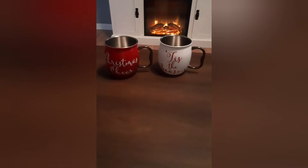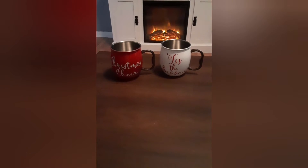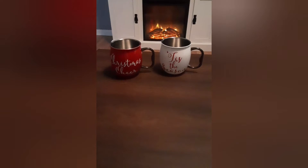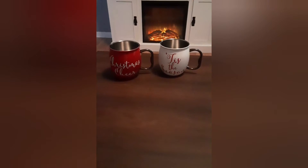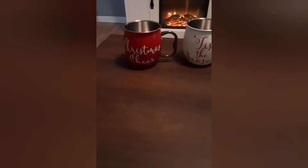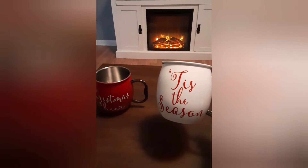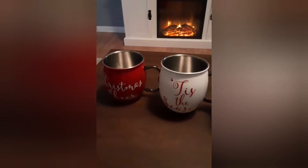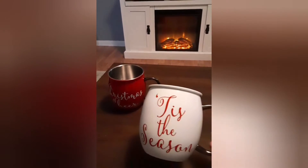I could not resist these. My husband and I went Christmas shopping for our families and I passed them by, thought they were cute, came home, and just couldn't resist — I had to go back and get them, so we made another trip to Walmart. They are too cute. One says 'Christmas Cheer,' they had some other ones, and then this one says 'Tis the Season.' I love doing white and red in my kitchen, so I thought these would be perfect for the colors and for cocoa and eggnog.